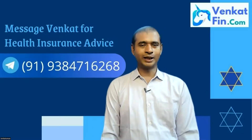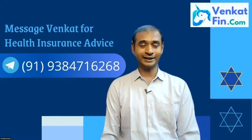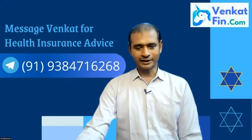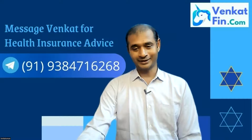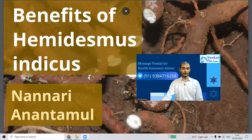Before that, if you want health insurance advice — a very genuine one — call me at 9384716268. If you are an NRI, add a 91 before that. It's always advisable to have a family health insurance apart from the group health insurance offered by a company.